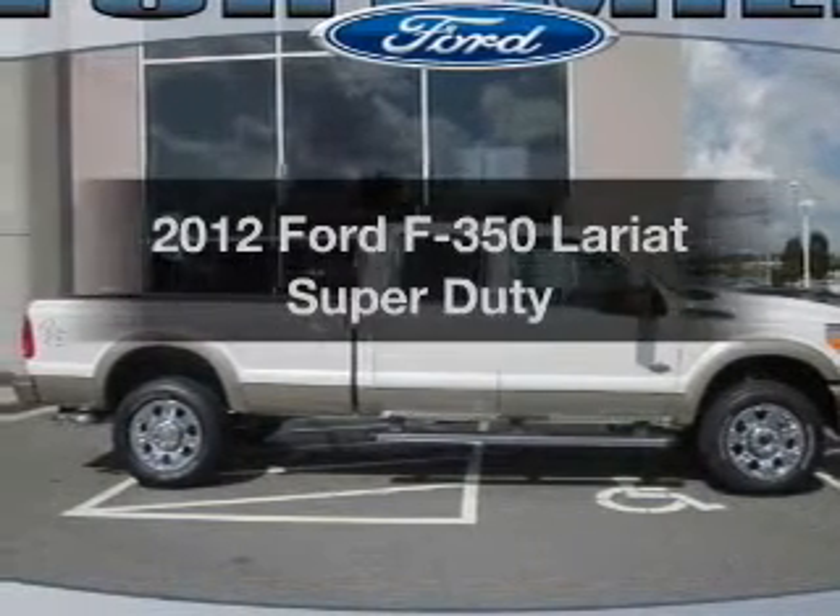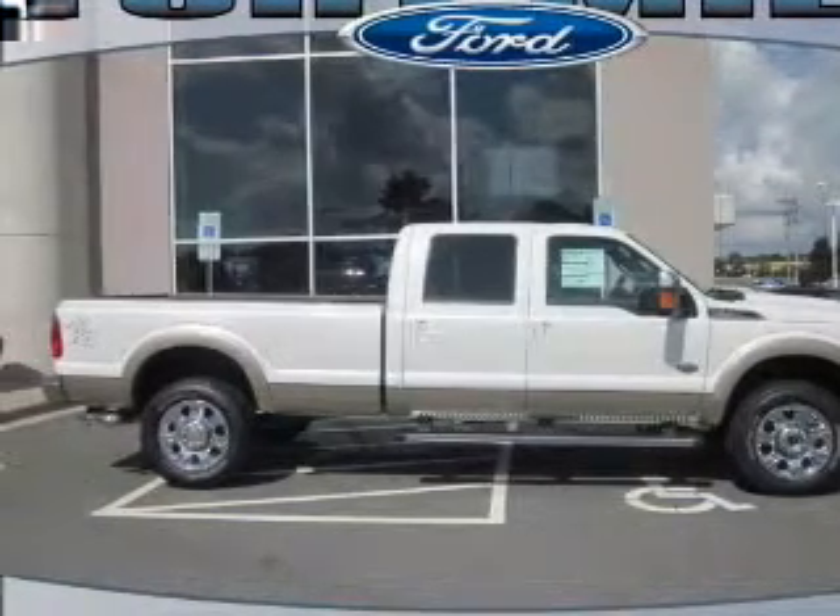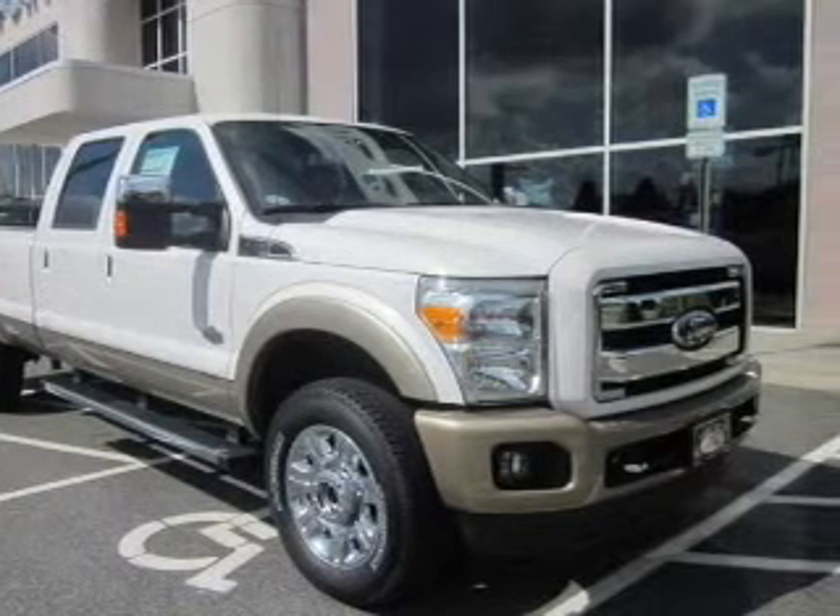Get noticed in this 2012 Ford S350. Everything you need under one roof with this great vehicle.